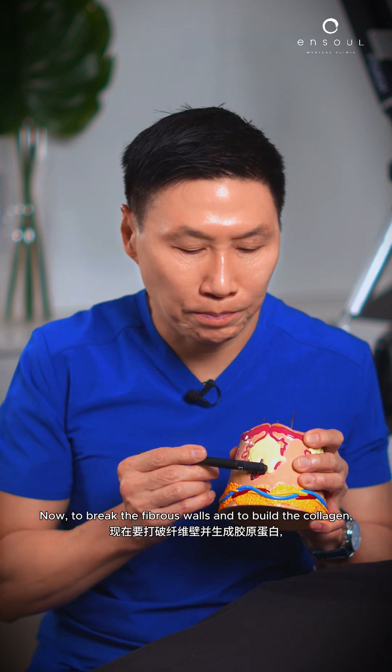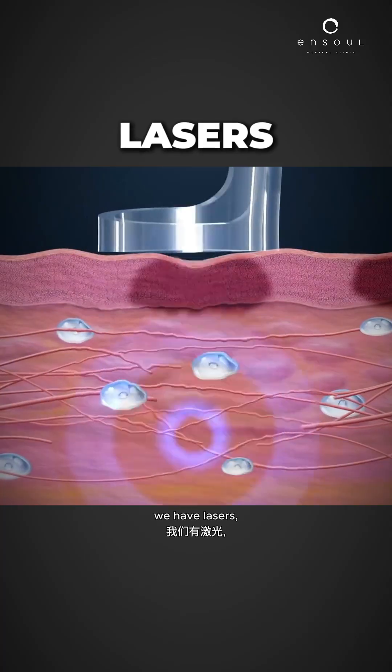Now to break the fibrous walls and to build the collagen, we have lasers and we have radio frequency.